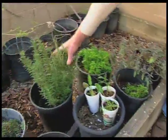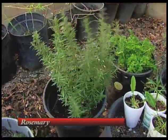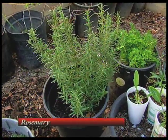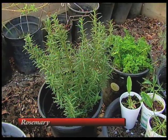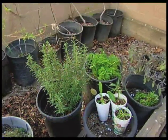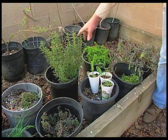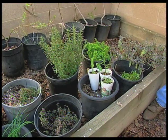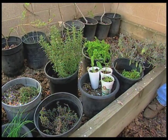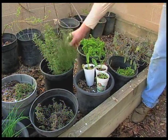This one is everybody's favorite — this is a rosemary, an upright rosemary. It's another very hardy herb. You've got parsley, sage, rosemary, and you've got some thyme too. A lot of landscapers are using rosemary in their xeriscape gardens. You can smell it just from the shake, all the way over here.